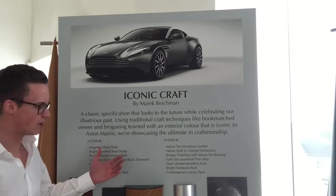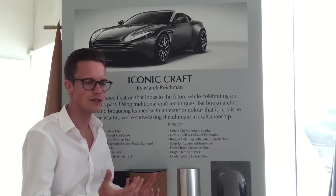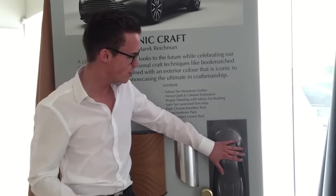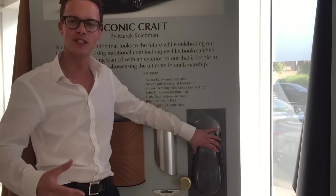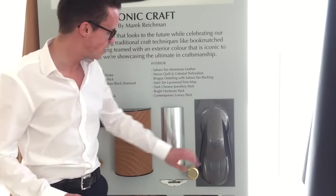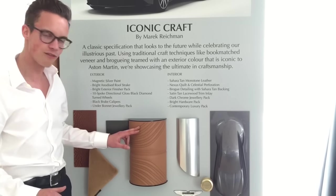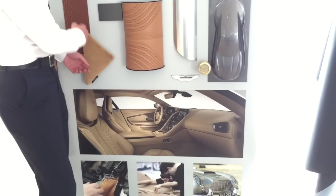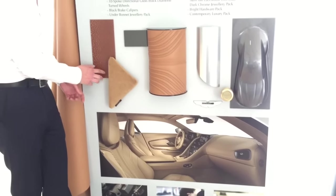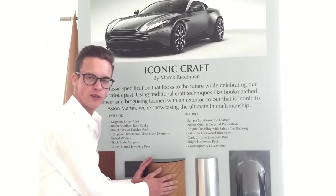The final specification, also from Marek Reichman, is called Iconic Craft - seen as the complete summation of what a modern Aston Martin should be. The typical colour for a modern Aston is black, grey, or silver, and we've developed a new one called Magnetic Silver with loads of fleck in it - the exterior colour on the car we've been walking with today. A real feature is the brushed metal roof strakes. Inside, quite traditional, we have a Sahara Tan leather interior - the same as the vehicle we sat in at Geneva. It features a Q option wood called Satin Tan Lacewood, which has a real tactility and depth when paired with all these rich materials.